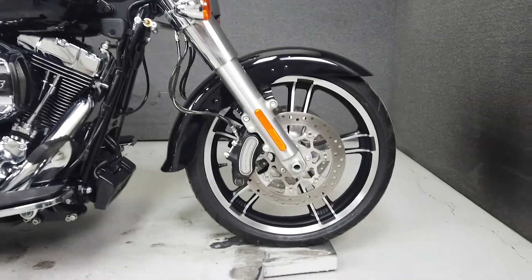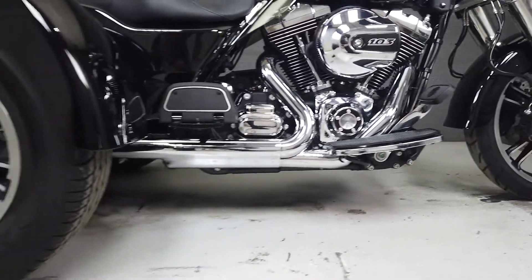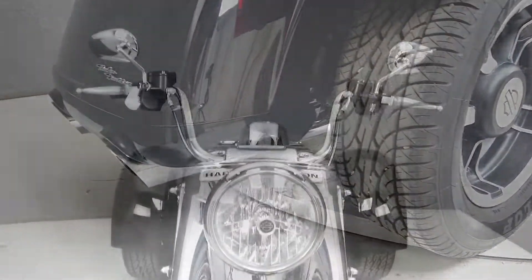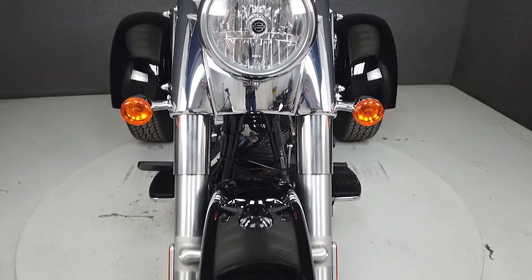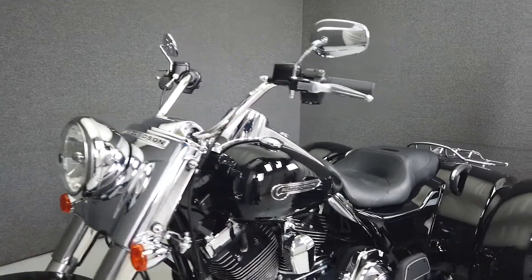It has a seat height of 26 inches and a dry weight of 1,065 lbs. The trike comes equipped with cruise control and reverse, and has been upgraded with a luggage rack. This vehicle has been fully serviced, detailed, and comes with a 90-day nationwide warranty.